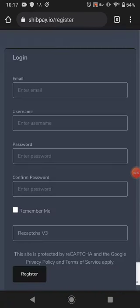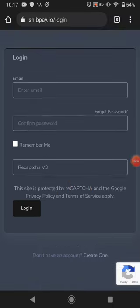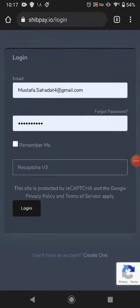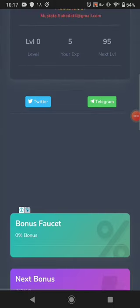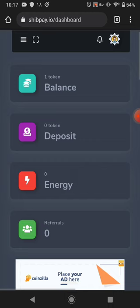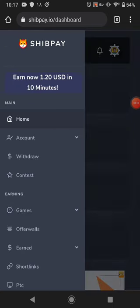The website link is available in the description. Click register, put your email, username, password, and confirm password, then click 'remember me'. You don't need to solve a captcha for registration. I put my email and password, click 'remember me', and click login. The website will send you an email confirmation to verify your account.